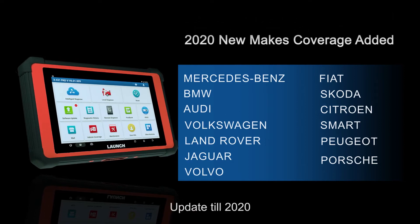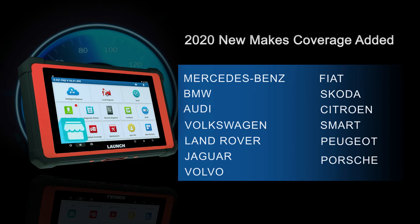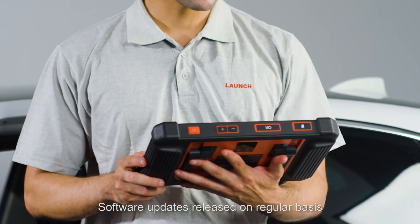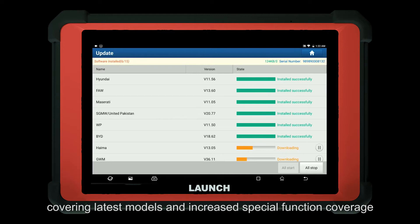Software is updated through 2020, and more software is available to purchase separately on the mall, such as Mercedes-Benz, BMW, Audi, Peugeot, Porsche, and more. One-click software updates done over Wi-Fi keep your scanner ahead of the competition, with updates released on a regular basis covering the latest models and increased special function coverage.